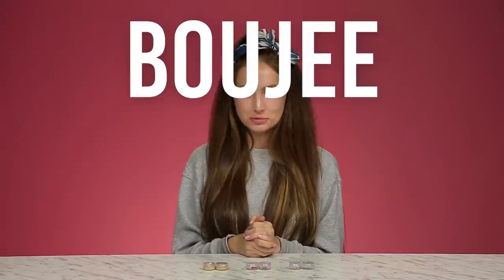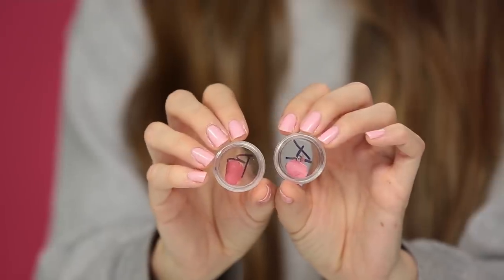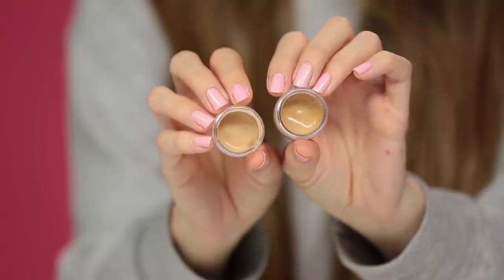Hey guys, I'm Courtney Randall and today I'm going to take on the bougie beauty challenge. Basically I'm going to be testing out a high-end, more expensive makeup product versus a more affordable drugstore dupe with no labels, and I have to guess which is which. You would assume that the high-end would be way better quality judging by the prices, but you never really know — so that's what I'm here for.